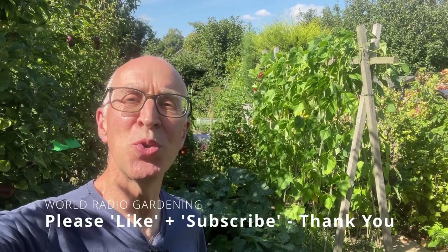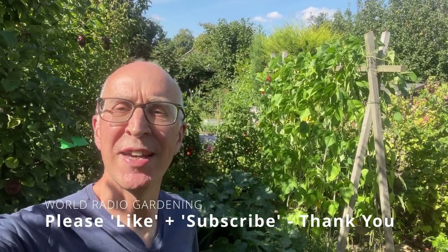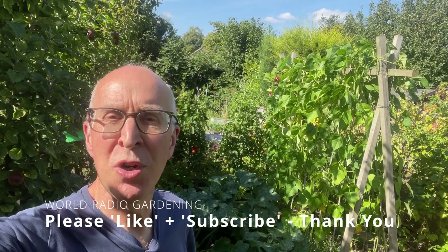Hi there, welcome to my garden here in the East Midlands. I'm just going to give you a quick tour today to show you what's looking as best as we get through to the second half of August. I've got plenty of colour still brightening up the garden, and also lots of crops which we're enjoying eating every day. Fruits and vegetables galore, so come and join me here in my garden.